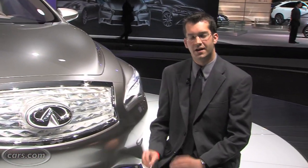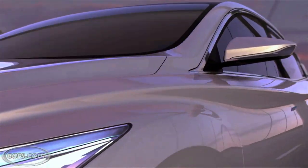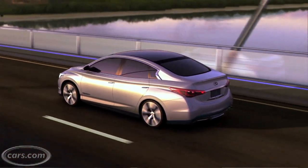Powering the LE is an electric motor rated at 134 horsepower and 240 pound-feet of torque — that's slightly more than the Nissan LEAF. Infiniti also says that the LE is going to offer an engaging driving experience.